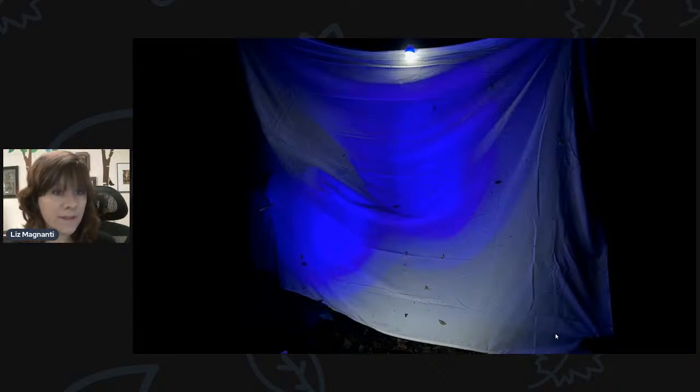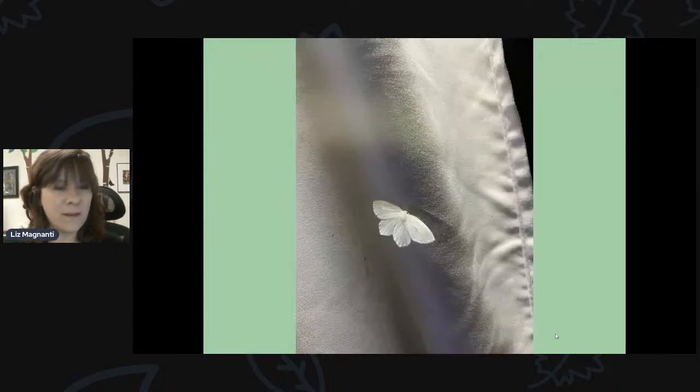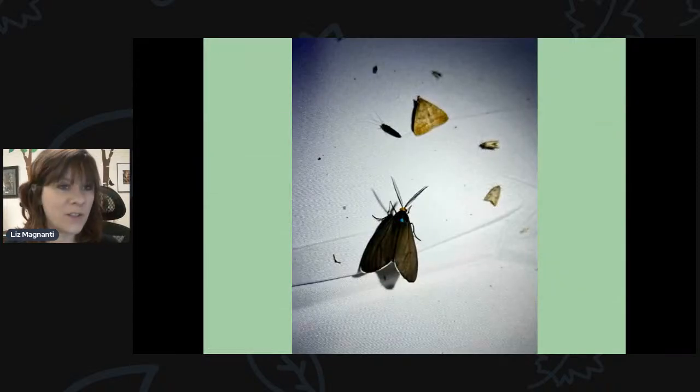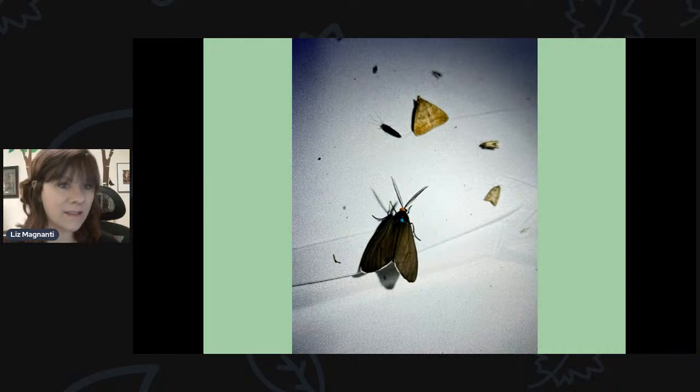If you want to see what kind of moths you have, try hanging a white sheet and shining lights on it — moths are attracted to the light. I did this over the weekend using both white lights and black lights, hoping for some giant silk moths. I didn't see any, but I did see some interesting ones. The Virginia ctenucha moth kept popping up — that day-flying moth with feathery antennae, orange head, and blue body. That's one way to test the waters and see what kind of moths you have in your backyard.